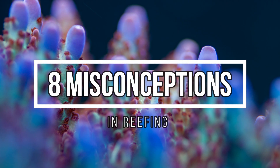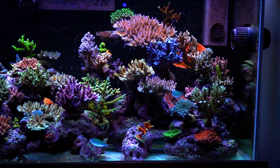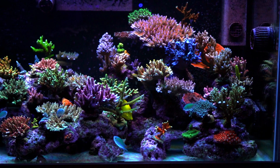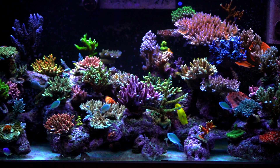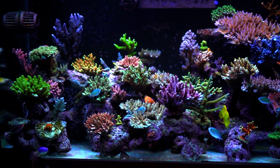Today we are talking about some reef keeping misconceptions. A couple of these aren't really misconceptions but rather topics or sayings that can be misconstrued, and one of these may even sound like a rant. But without further ado, let's get started.